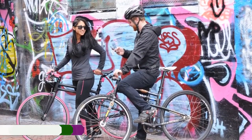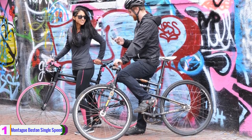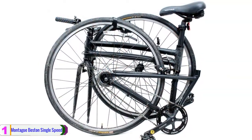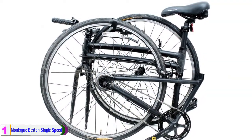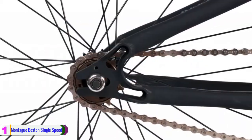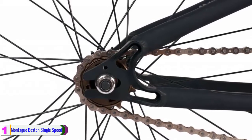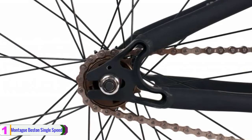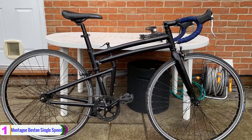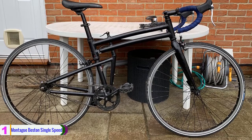Lastly, at number 1, we have the Montague Boston Single Speed Folding Bike. The Montague Boston Single Speed Folding Bike is a full size single speed folding bike featuring 700C wheels for ideal riding in the city. This bike also includes a flip flop hub, so the rear wheel can operate as either a fixed gear or free wheel setup. The Clicks Quick Release and the patented folding system convert the folding bike from full size to trunk size in less than 20 seconds.